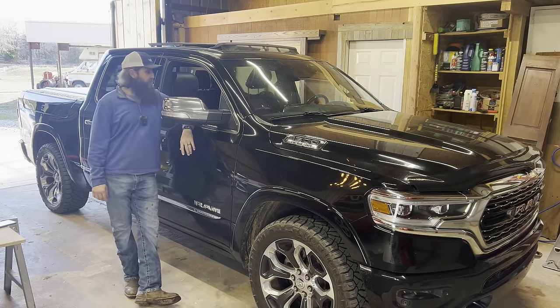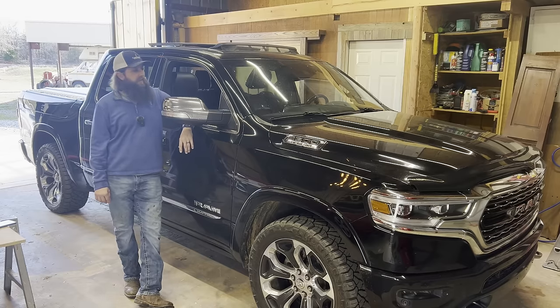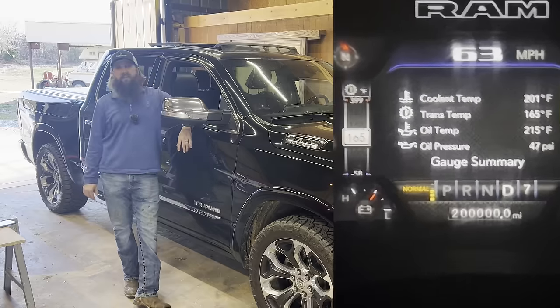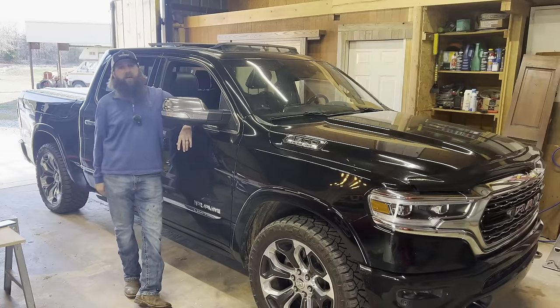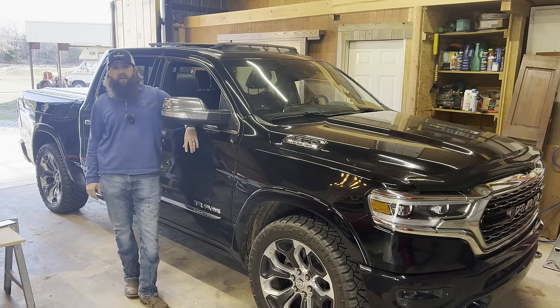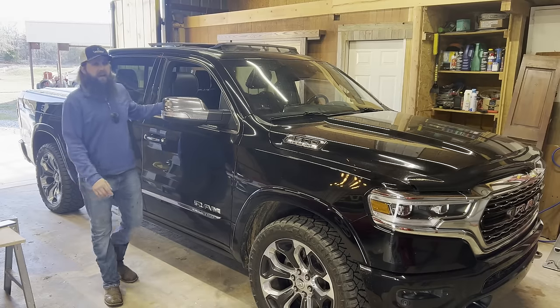Welcome back to Truck Central. Justin Wheeler here with the 2019 Ram 1500 Limited — high mileage edition. If you've watched these videos for any period of time, you know two things. One, we put a ton of miles on this truck. At the time of this recording, we are well over 200,000 miles.